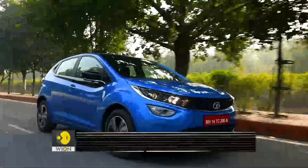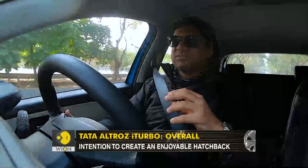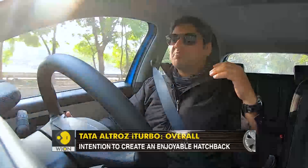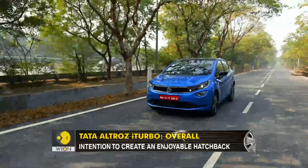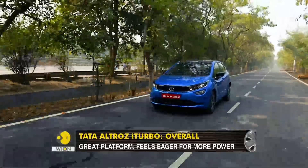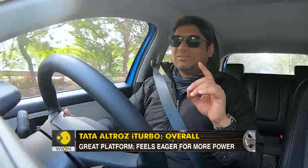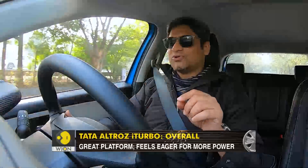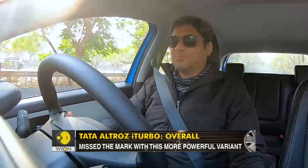While it is a variant born out of good intent, in practice it still feels like the performance threshold was much higher than what Tata Motors settled for. Honestly, this car needs 150 bhp or thereabouts — it almost desires it. This was the perfect chance for Tata to set itself apart from the other performance hatchbacks in the market, but I guess there is always another time.